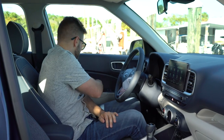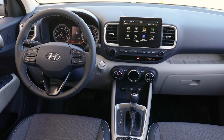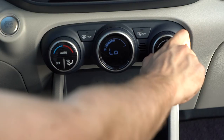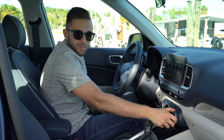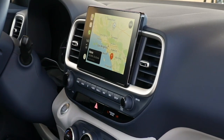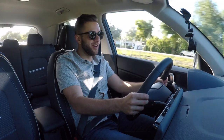Hyundai is clearly eyeballing a younger buyer with the Venue, so this car has to pass the 'where do I put my iPhone' test — and it does, with flying colors. There are plenty of places to throw your phone inside the car. All Venues come with keyless entry, though only upper trim levels get the proximity key. One ergonomic downside: the temperature gauge sits in the middle of the center stack, so I naturally reach there to adjust it — but the fan speed controller is off to the right. The volume knob is also bigger than the tuning knob, which doesn't make much sense.